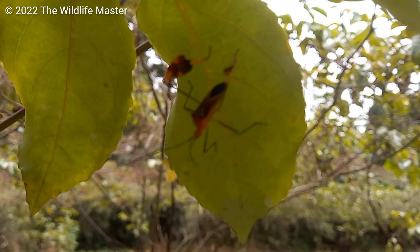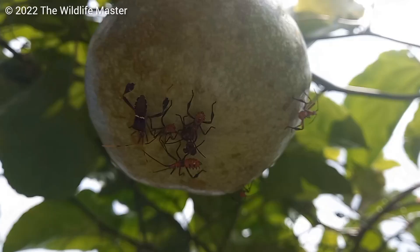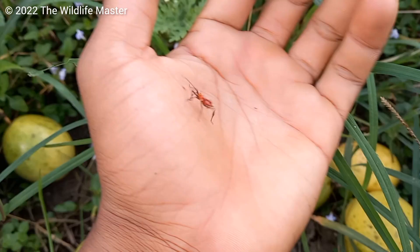It uses its long proboscis to stick into fruits and stems and suck out the juice, and that is one of the reasons it is a pest. If you ever grow passion fruit or babadine, this bug scars the fruit and leaves soft spots. It is also a host to many bacteria and fungus that can affect the vine.